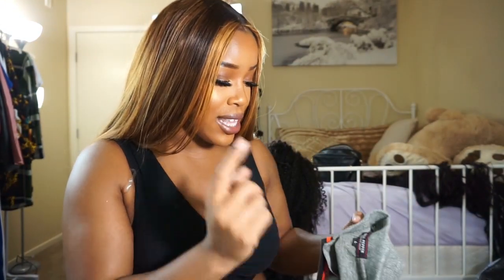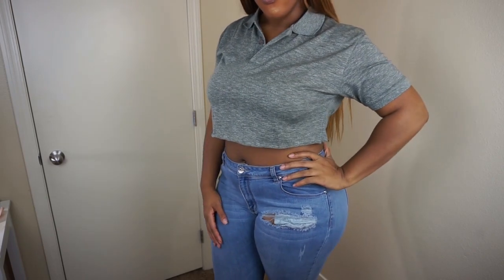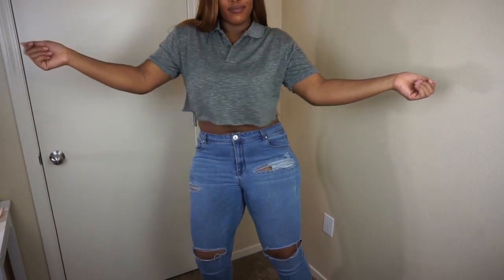I went ahead and got a gray one too, but this isn't the same brand. The material on this one is a little bit better — it's more of an athletic material fabric. This one was $5.99, it's gray, has no design on it, nothing. But I'm cutting that one into a crop top as well.